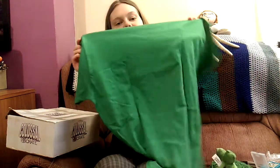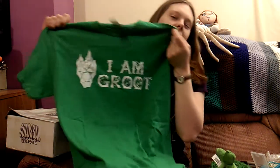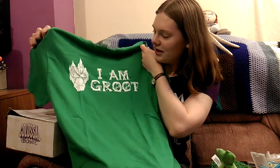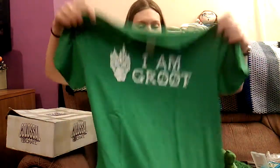So here is the t-shirt. As you can see it's a gorgeous green colour. It's the Guardians of the Galaxy one and it just says 'I am Groot.' I'm not a big fan of Guardians of the Galaxy — it was alright but I got bored halfway through. But I love Groot and I love the colour of this, so I will probably wear this t-shirt. That is awesome.